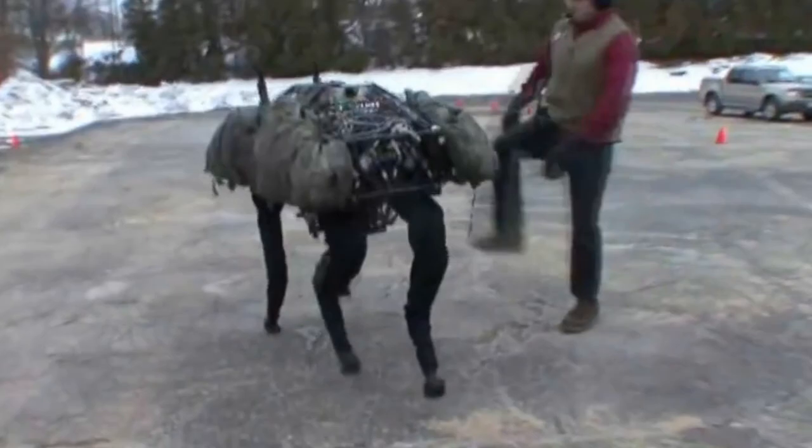Not satisfied allowing mankind to diddle around making robots based on animals, Mother Nature has decided to one-up us by making an animal based on robots. Your move, Science!